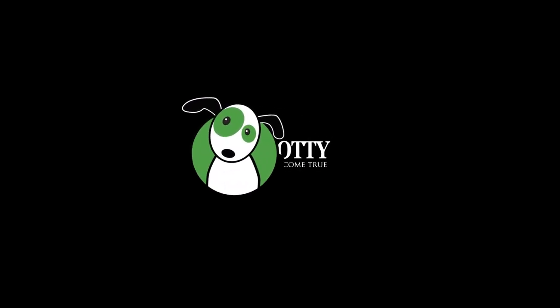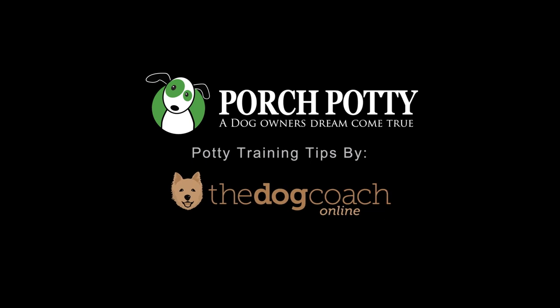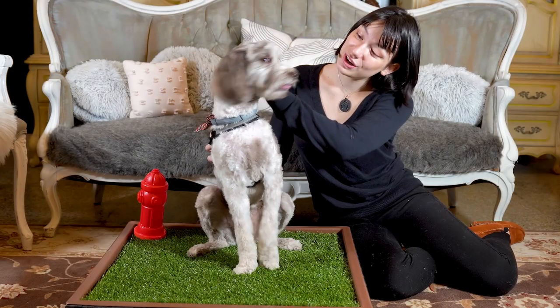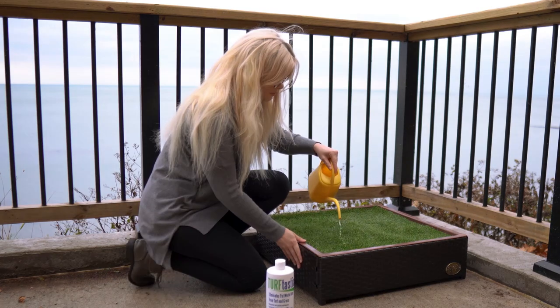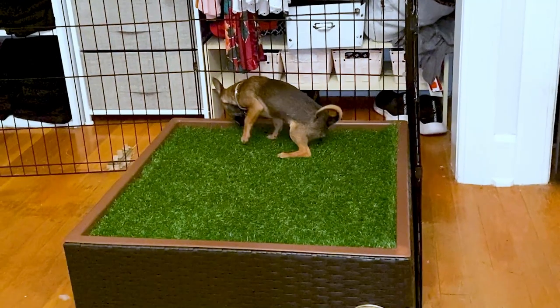Before we get on to the specifics of using a porch potty, let's run through the essentials of house training generally. Then we'll look at the benefits of having your own contained, easy-to-keep-clean grassy area for your pup or older dog's toilet. House training is simple but it's not always easy. Here's the process in a nutshell.